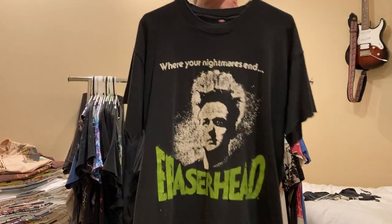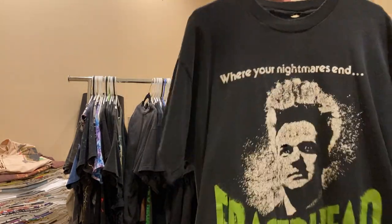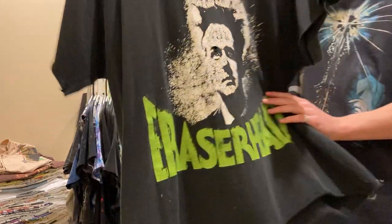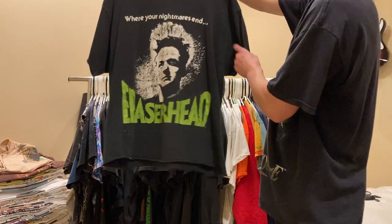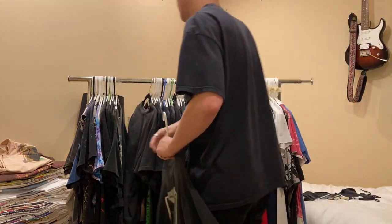Next up, Eraserhead, David Lynch movie tee. Double sided - 'Where your nightmares end.' Just insane graphic. It's a chopper and super thin, super worn. Love this tee.